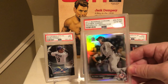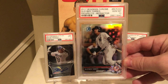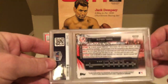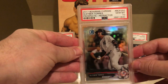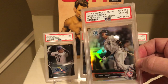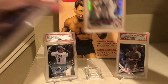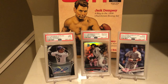Next up is a Gleyber Torres Refractor. I remember pulling this as part of the card crate. I actually have a couple of these cards — this is the only Refractor version I have of this Bowman Chrome 2017 Gleyber Torres. Again, it looked like a PSA 10, so I figured what the heck. I submitted it, and sure enough, it came back as a PSA 10.